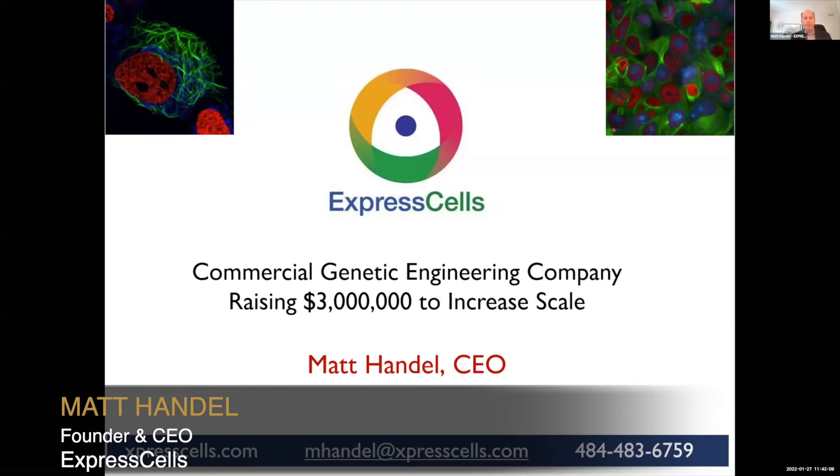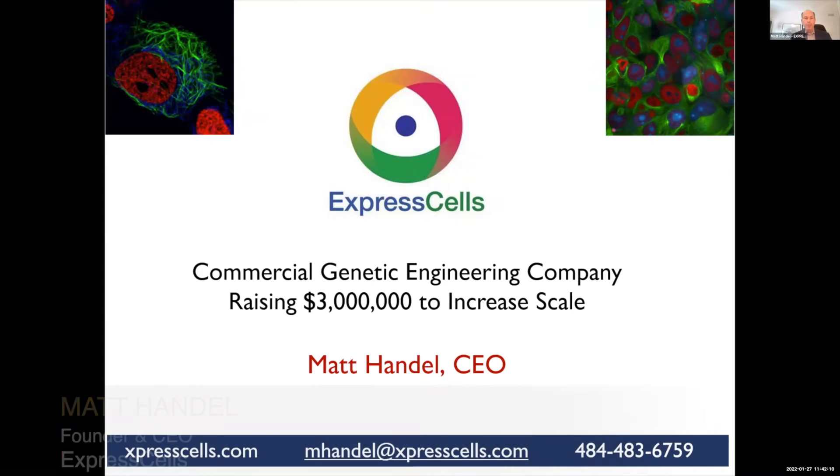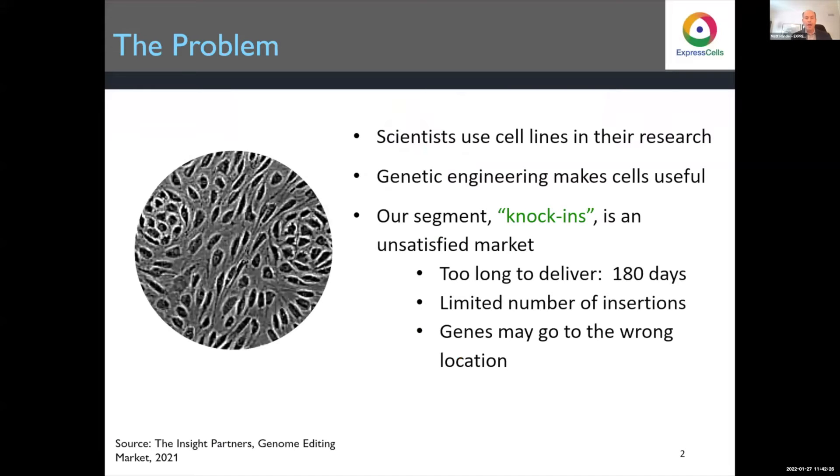We're a biotechnology company doing genetic engineering. We're a little bit different — we're already revenue generating — because we don't focus on therapeutics nor on diagnostics. We create cell lines that are used by researchers. In other words, we're helping the people who are trying to get the next best therapeutic or diagnostic. A cell line consists of cells that are grown outside of an organism — mouse cells, human cells, yeast cells — all used in the laboratory, because before you can do research in people or in animals, you need to do it in cells.